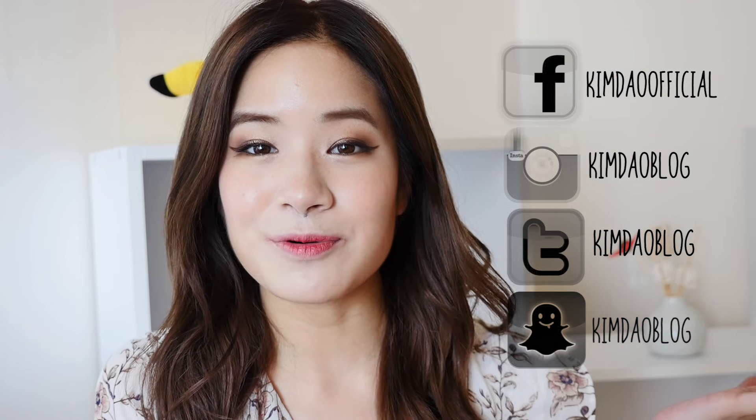Thank you so much for watching. Hopefully this video was helpful for everyone traveling to Osaka and Kyoto. There are so many things you can do there — let me know down below what your favourite thing to do is if I didn't include it. Please follow me on all my social media, check out my vlog channel for daily Japan vlogs, and let me know what other video requests you have. See you in the next video — bye!